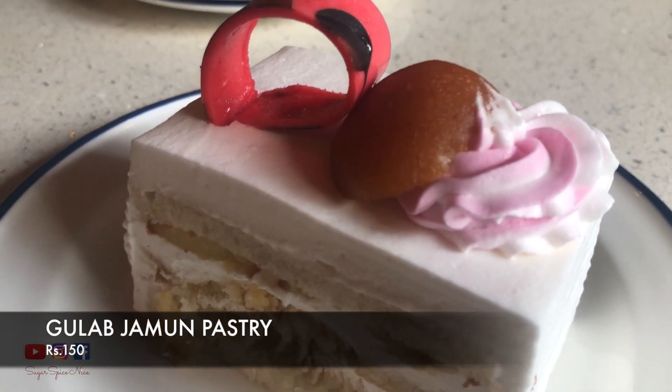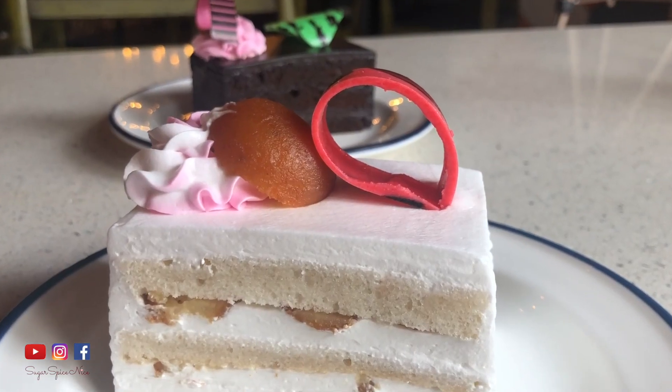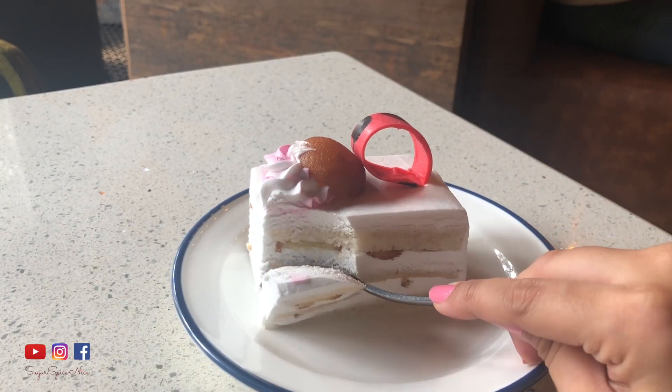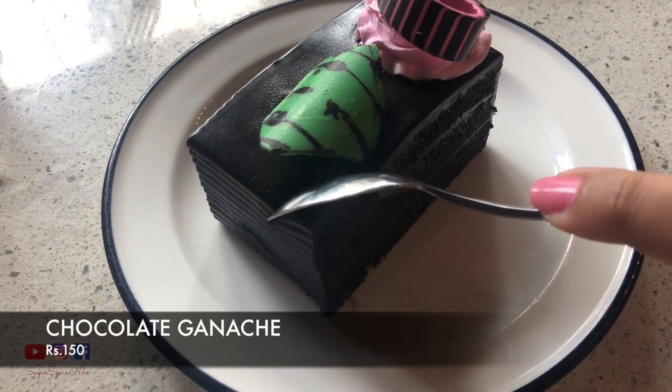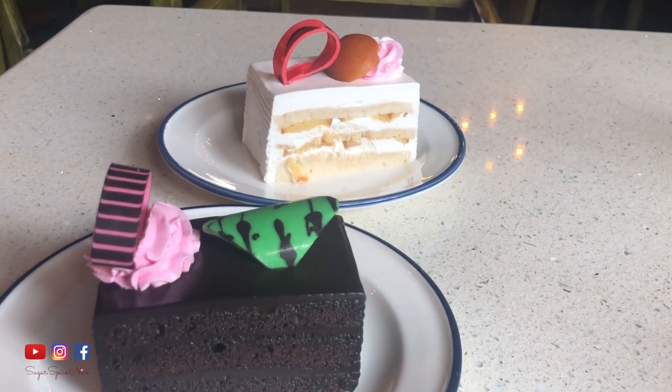After that massive meal it's time for dessert — and I don't have one, I have two! Chocolate, dessert, anything sweet is my weakness. The first thing that's different about this place is this pastry: it has a gulab jamun on top, and even the layers inside have gulab jamun. It literally has that sweetness and that hint of rose that you feel when having gulab jamun. It is creamy and really, really good. The other one is a chocolate ganache — a nice dense chocolate pastry. These pastries were really good, and the great thing is they were all made in-house.